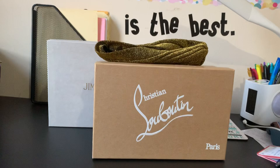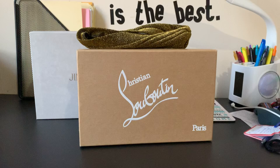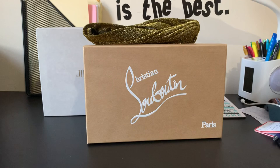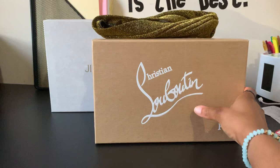Anyway, this is a quick unboxing. The shoes that I got are called the Decollet 554. Christian Louboutin just changed the name to the Kate — not the So Kate, but this one is the Kate. Some people call it Decollet 554, which was the previous name, but now Christian Louboutin decided to change it. I don't know why — I might do research on that later.